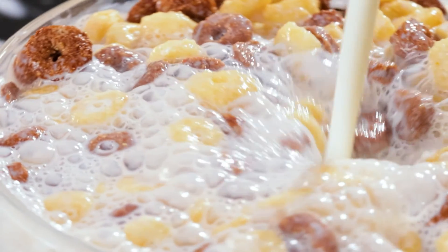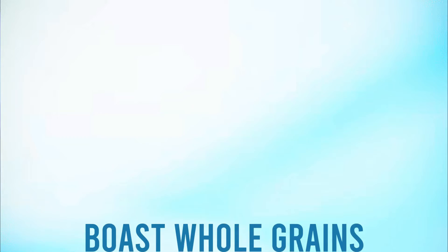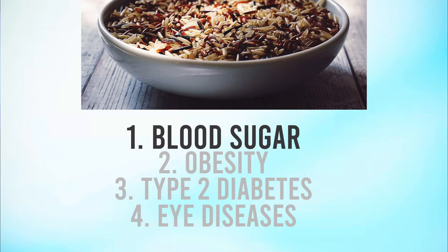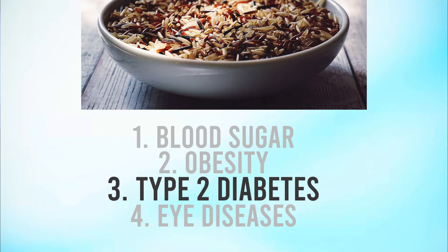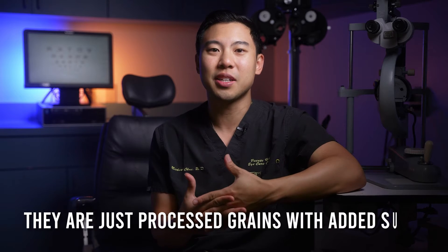Number one is breakfast cereal. Breakfast cereals, despite their health claims, can wreak havoc on your blood sugar. Most are highly processed, packed with refined grains, and infused with added sugars. Even if they boast whole grains, these cereals are often artificially fortified, which doesn't make them any healthier. This combination can lead to rapid spikes in blood sugar, increasing the risk of obesity, type 2 diabetes, and eye diseases such as diabetic retinopathy. Many of them are actually marketed as healthy, but are just processed grains with added sugar. In general, if a box is trying to convince you that the food inside of it is healthy, it probably isn't.